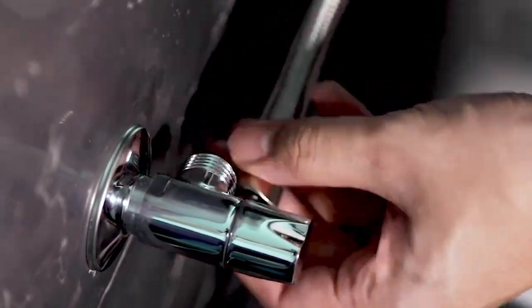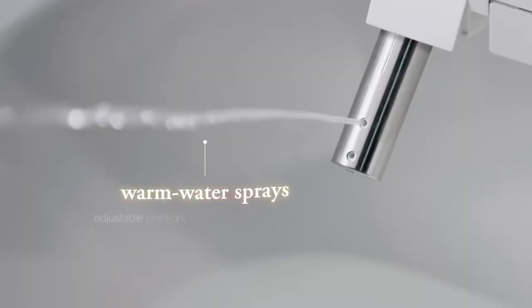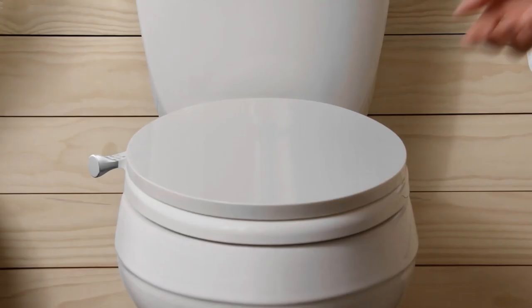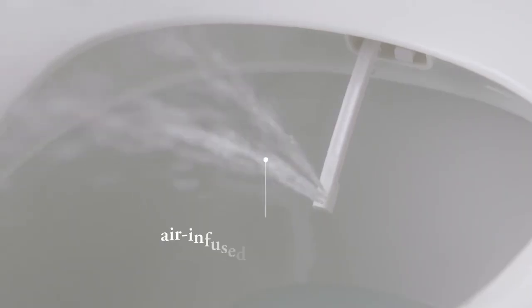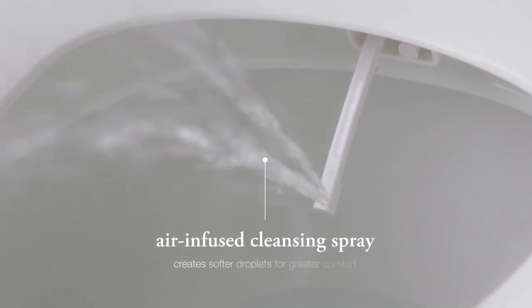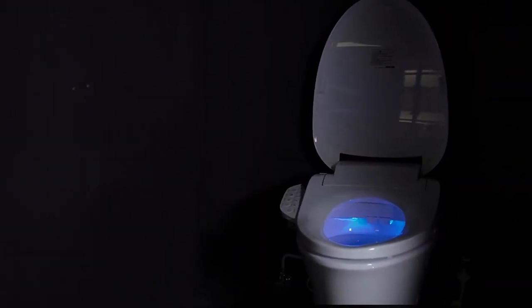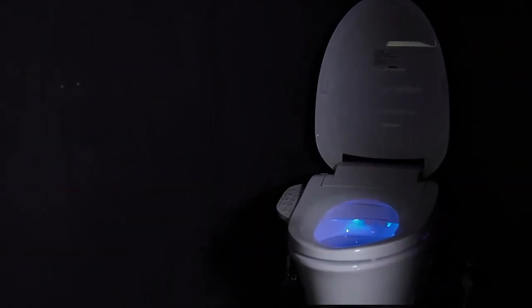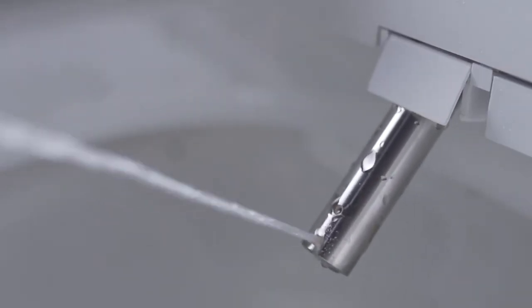Also, you get a sleek, intuitive remote that controls the continuous water spray, the nozzles' movements, and water and seat temperature. The remote is easy to use, and you get a feeling of luxury without going to a spa. The single nozzle on the bidet seat is adjustable for front and rear cleansing. The inbuilt nightlight will ensure that you quickly locate the toilet seat. In addition, it pulsates and oscillates, guaranteeing a thorough cleaning. The spray nozzle is automatically cleaned both before and after use.